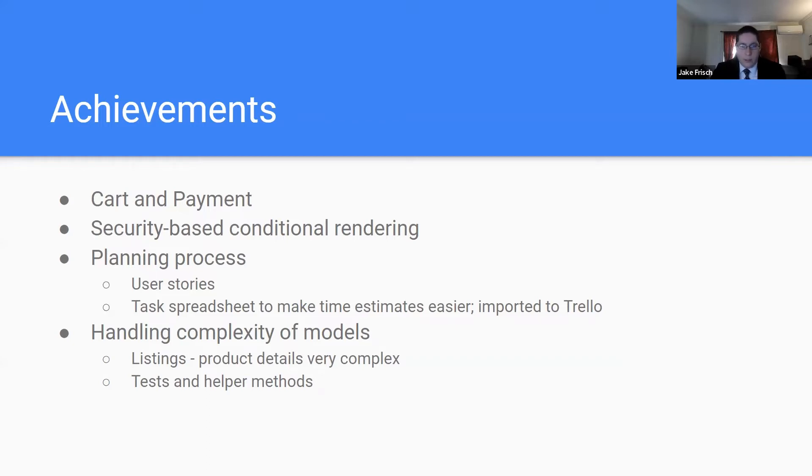For our planning process, we used shared Google Spreadsheets and Google Docs folders to provide depth to our plan, allowing us to calculate time and set priority levels for various tasks. The last major achievement was creating and dealing with an extremely complex listing model, which had connections to almost every other model. To allow full functionality, many helper methods were created and extensive testing was required.